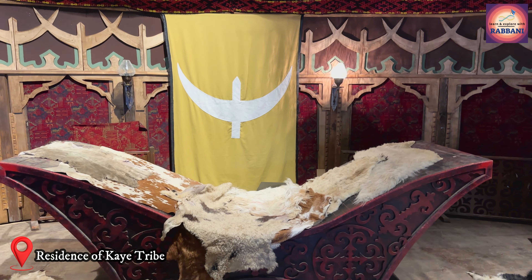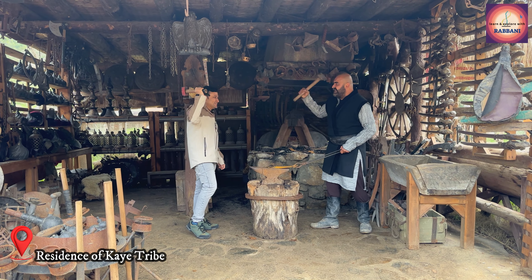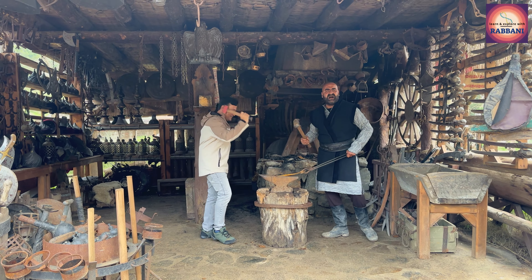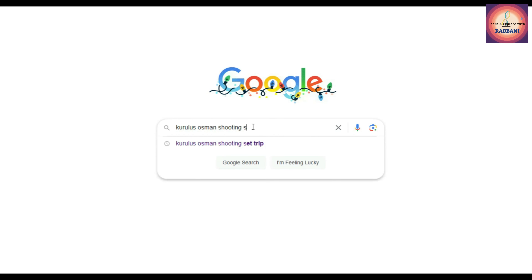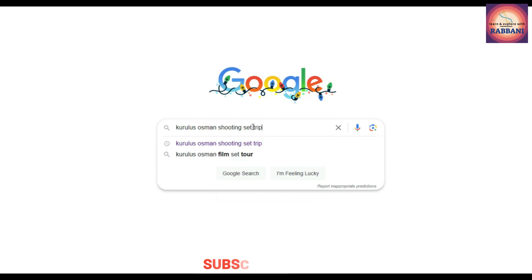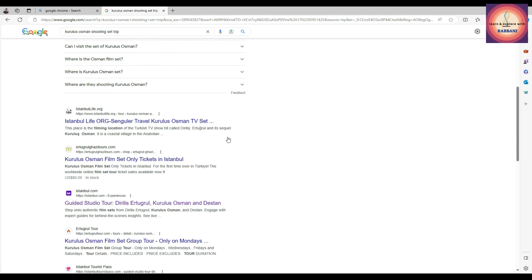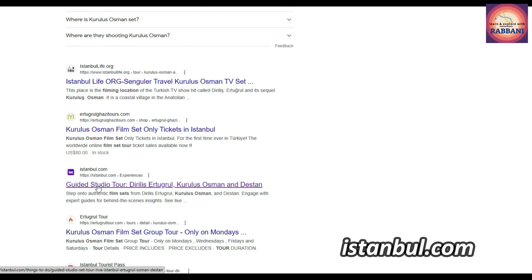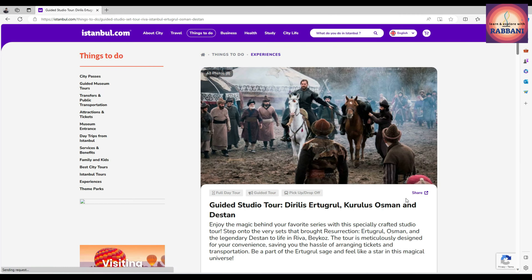So it's easy to book through any available tour operator for a hassle-free experience. Based on my fantastic last trip experience, I'm going to share how to book and visit the most exciting shooting site. Open Google in any internet browser and search for 'Kurulus Osman shooting set trip.' Lots of websites from different tour companies or agents will appear. You may choose any one; however, my trip experience was really great with istanbul.com.